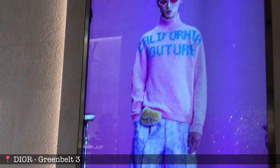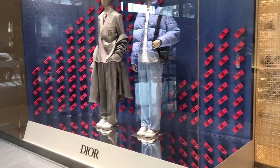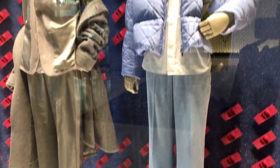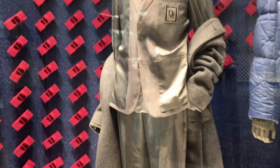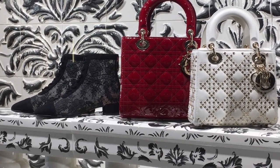We've just finished at LV — hope you enjoyed that part! Since we're here, let's check out Dior. First, the window display — here we have the fall-winter display for men's. Loving their display! We have the Lady P Joy bag, a studded mini Lady Dior, and a patent Lady Dior.